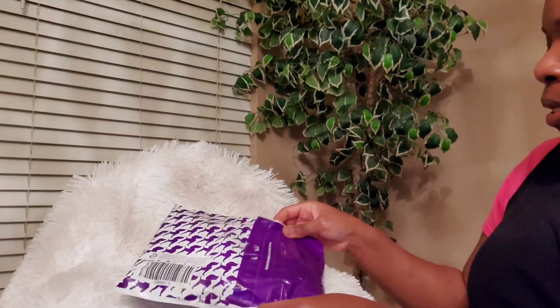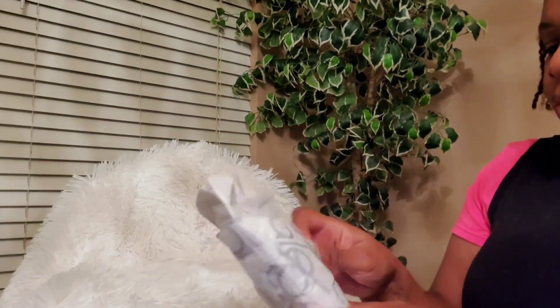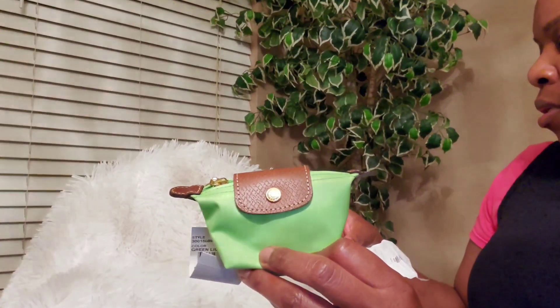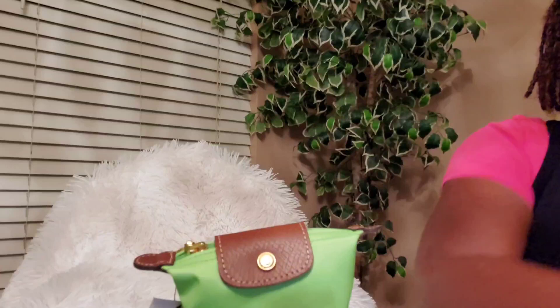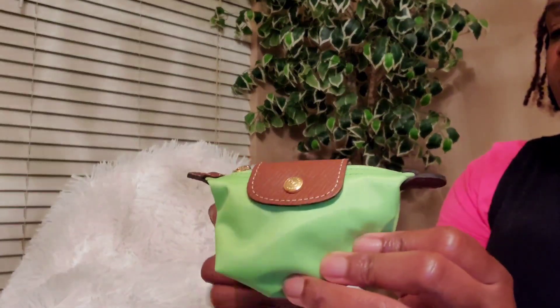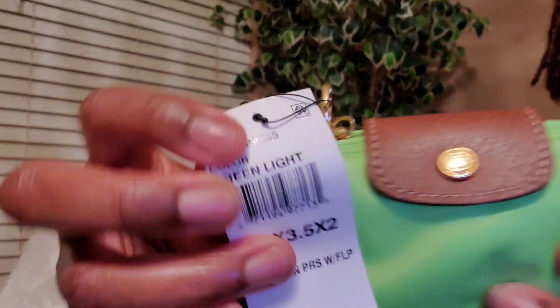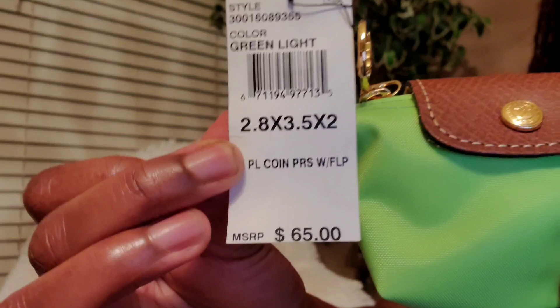The next item I picked up — I thought this would be from Macy's but this one is also from Bloomingdale's. I think I did order both of these from Bloomingdale's. This is my little pouch and it came with a receipt. This was $65 and with tax and shipping it came out to $79.43. I love this color — this is my favorite color. That's the tag and that's the price.